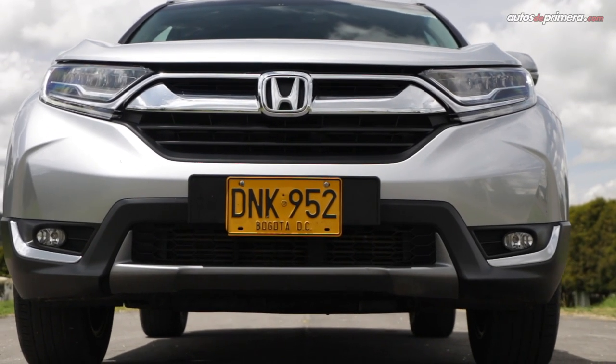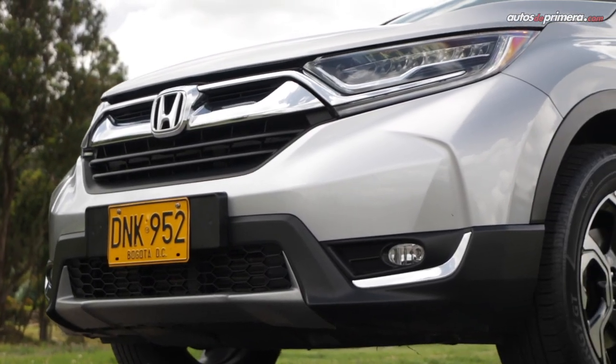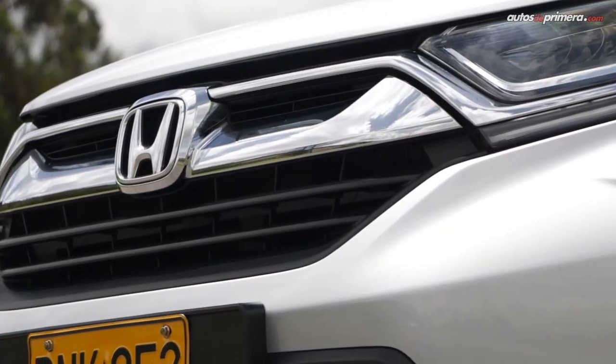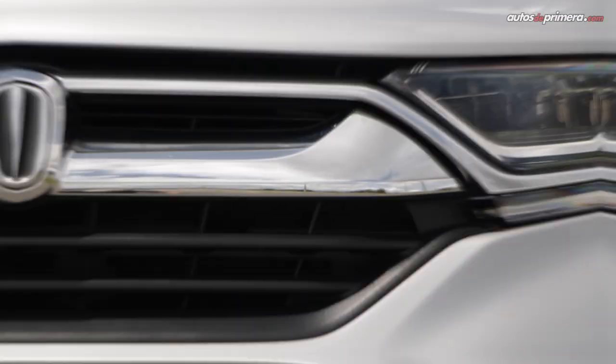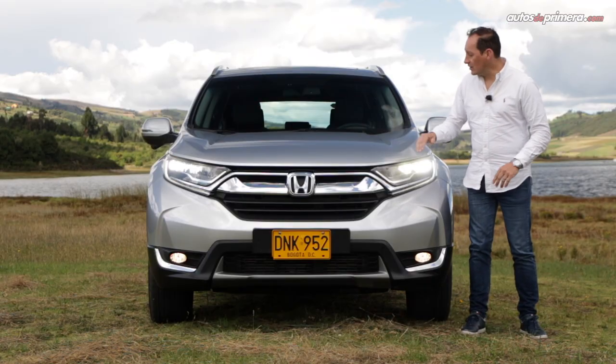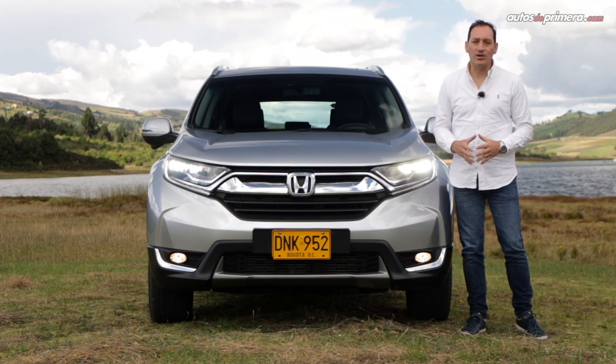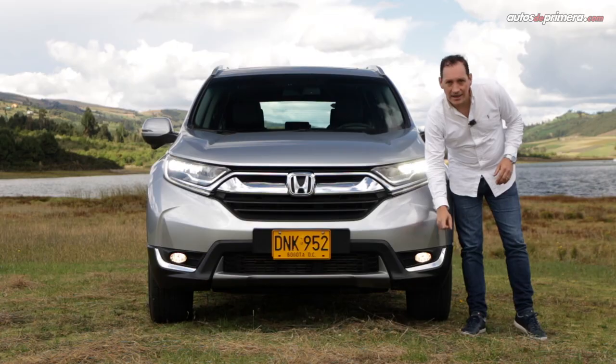The CR-V is in line with Honda's most recent products, with a more modern appearance up front featuring a chrome grille with the Honda emblem in the center and LED headlights. Particularly eye-catching are the creases on the hood, which make it look much more robust and sophisticated, and this version has halogen fog lights on the lower front section.